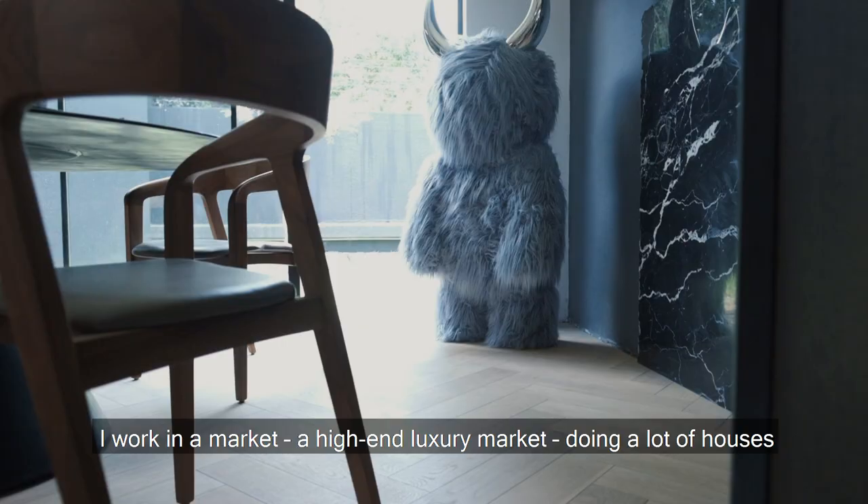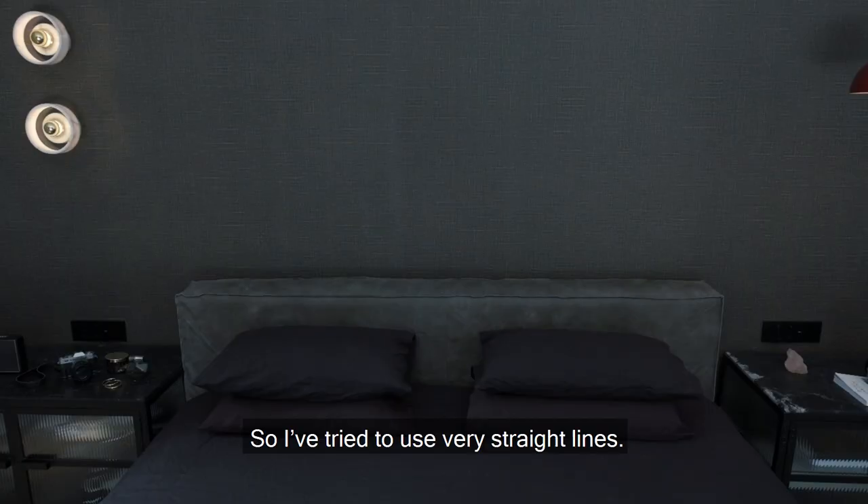I work in a luxury market, doing a lot of houses in Sandhurst, and I wanted to bring some of that — some of those elements — into Parkhurst, which I thought would be quite interesting.